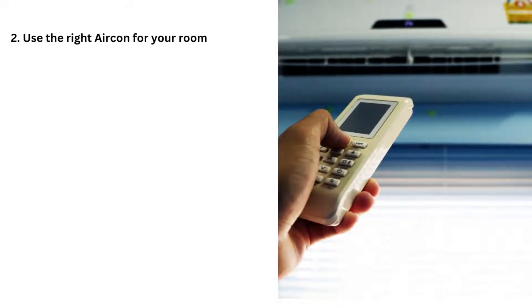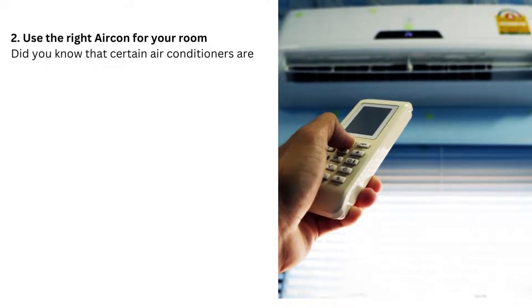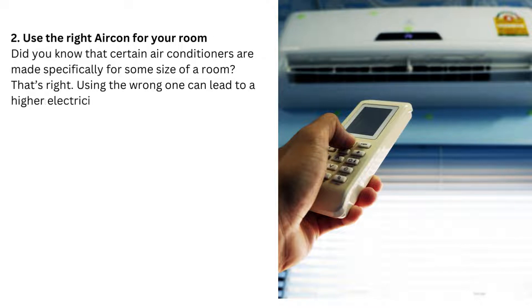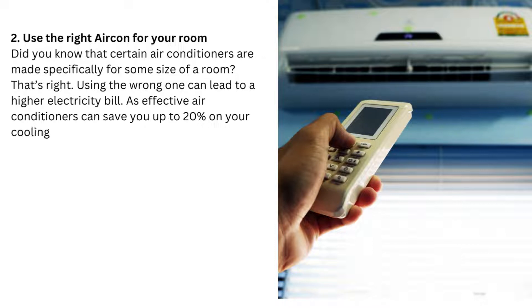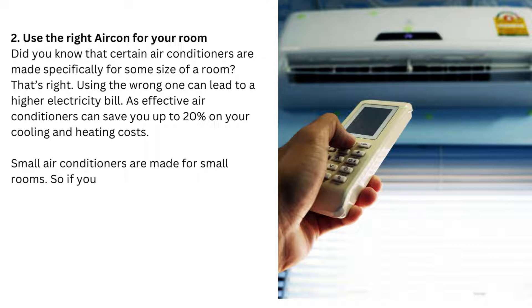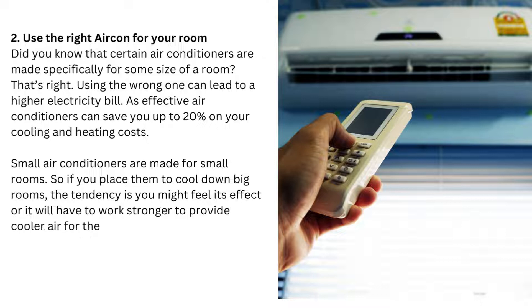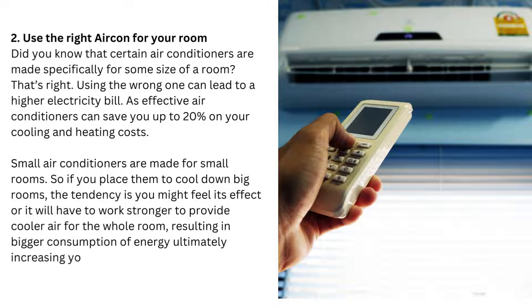Tip 2: Use the right aircon for your room. Did you know that certain air conditioners are made specifically for some sizes of room? Using the wrong one can lead to a higher electricity bill, as effective air conditioners can save you up to 20% on your cooling and heating costs. Small air conditioners are made for small rooms, so if you place them to cool down big rooms, they will have to work harder to provide cooler air for the whole room, resulting in bigger energy consumption and ultimately increasing your electric bill.